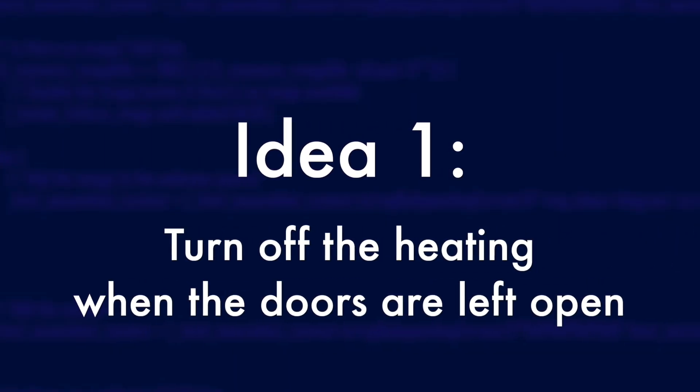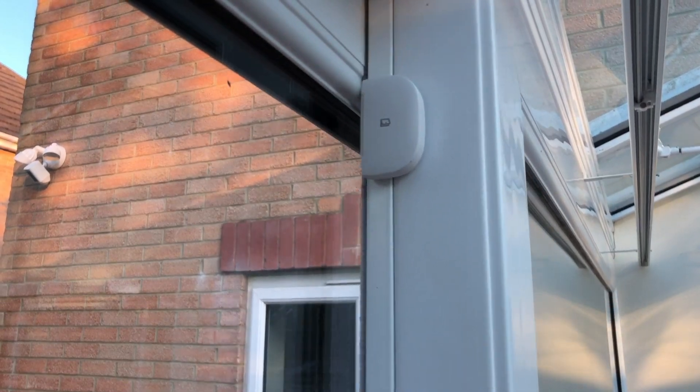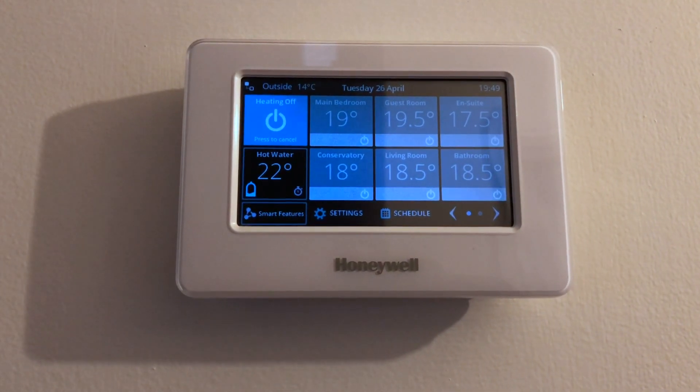Here are just a couple of ideas. The first idea is really simple to implement. If, for some reason, one particular member of your household has a habit of leaving an external door open for hours on end, then there's very little point in your boiler running just to have all of that heat sucked straight out into your back garden. To minimise that, I created an automation that monitors the status of my doors. If they're left open for two minutes and the heating is on, it turns the heating off. Once the doors are closed, it'll turn back on.